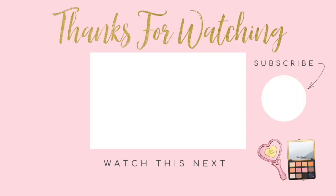Let me know in the comments down below what you all think. I hope you all have an amazing rest of your day. Don't forget to subscribe, comment, and I will see you all next time. Bye!